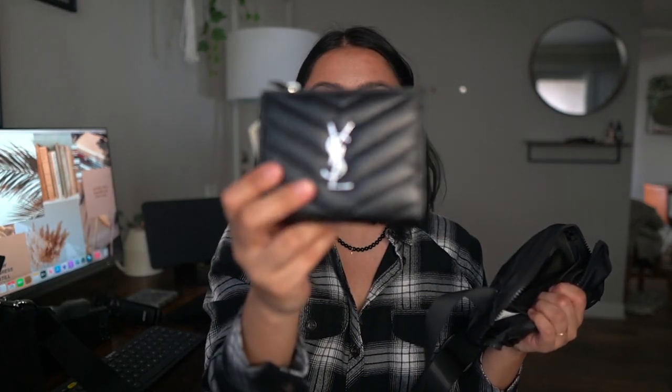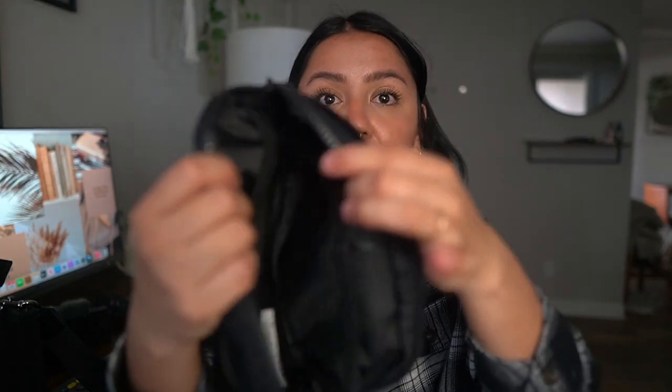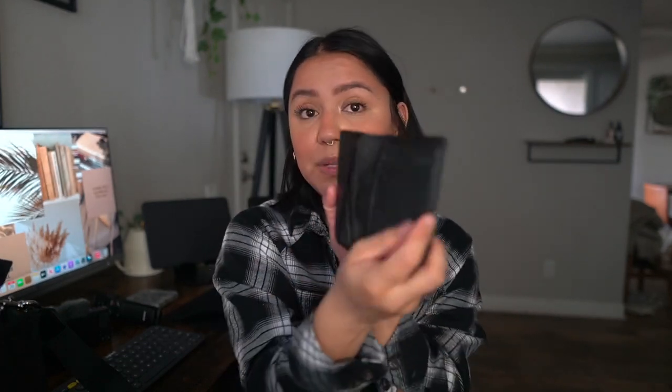My everyday wallet is a YSL wallet that I've had since last year — I love it, but it's really big for this bag and takes up pretty much half of it, so I don't carry that. In the back there's also a little pocket where you can put your phone. The first thing that goes in here is a card holder — I have this Louboutin card holder, I've had it for about four years now. This was like my first ever luxury item. I also always carry wet wipes.